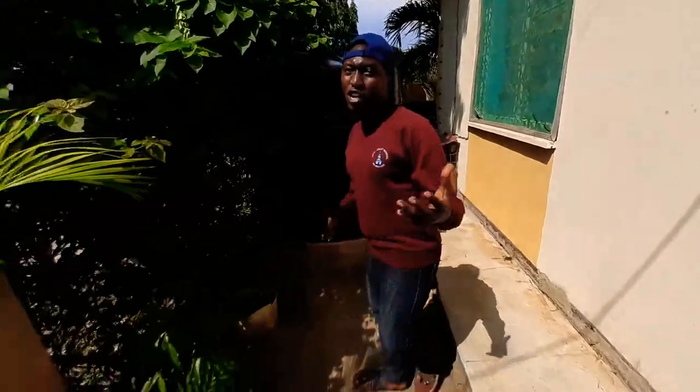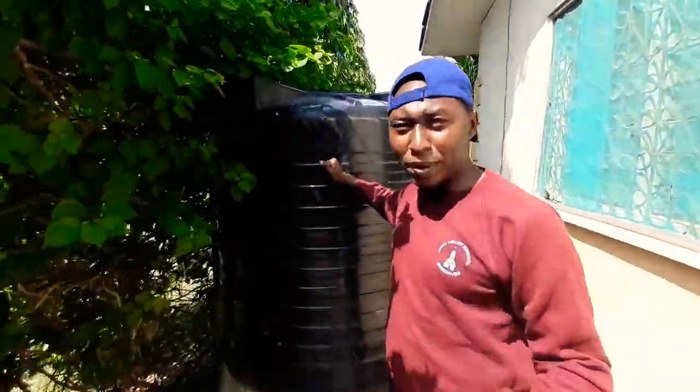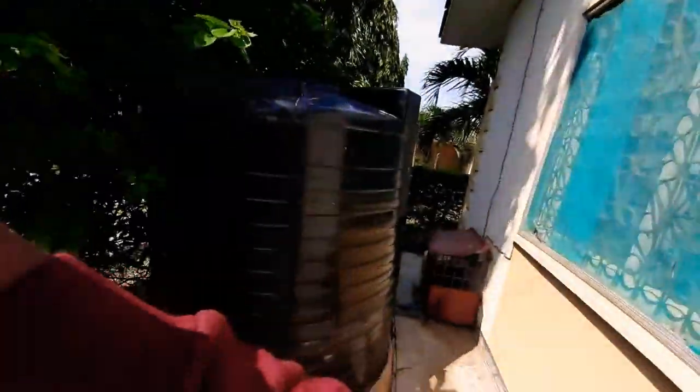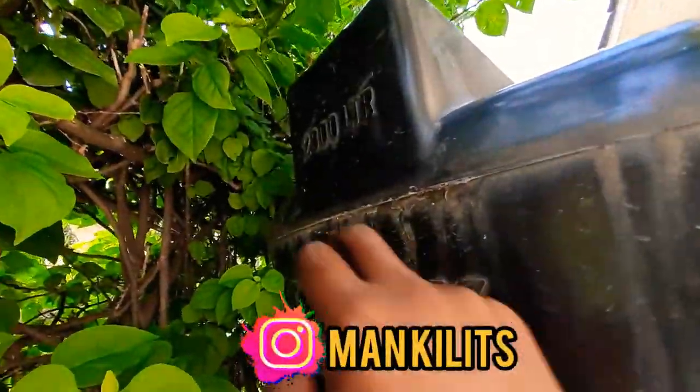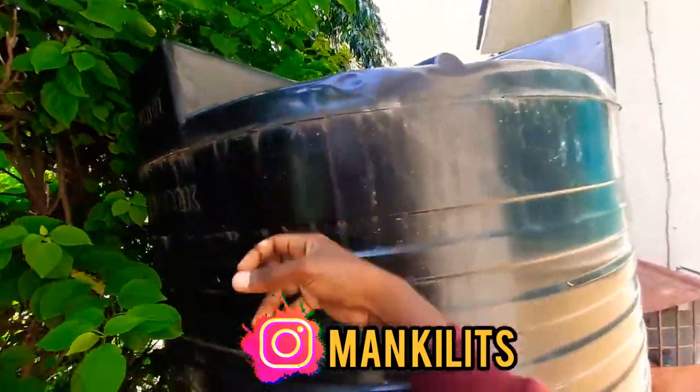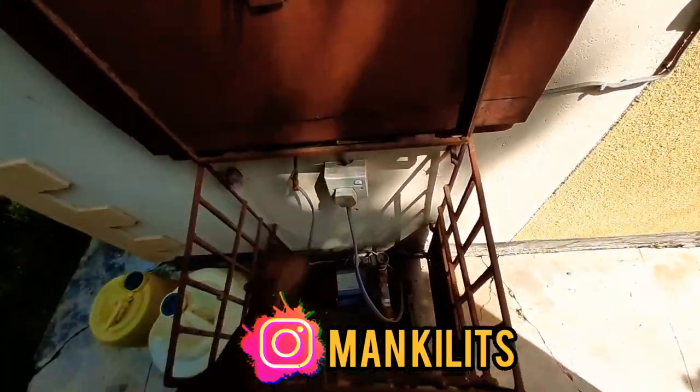Okay guys, as you can see, the first thing that you have here is a big, big storage tank. I can show you — it's 2,300 liters and it's full. Here I got a generator where I can pump the water.